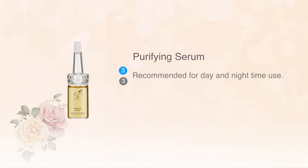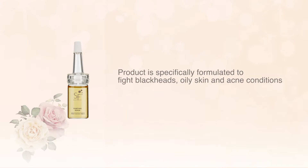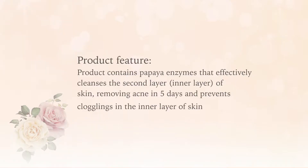Purifying Serum, Sample number 3, in blue and grey colour. Recommended for day and night time use. Product is specifically formulated to fight blackheads, oily skin and acne conditions. Product features: Product contains papaya enzymes that effectively cleanses the second layer of skin.